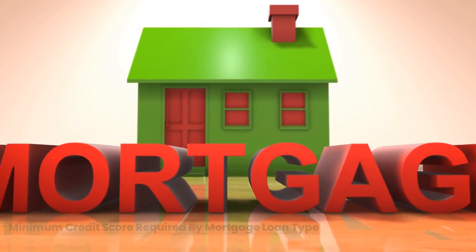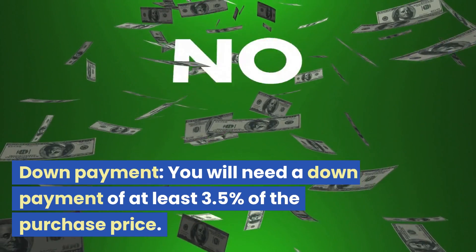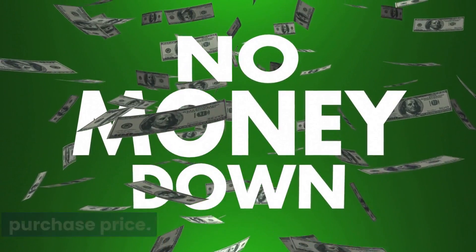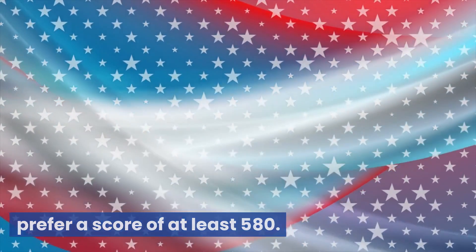Minimum credit score required by mortgage loan type. FHA loan: the minimum credit score needed is 580, with a required down payment of at least 3.5% of the purchase price. VA loan: no specific minimum credit score is required for VA loans, but most lenders prefer a score of at least 580.